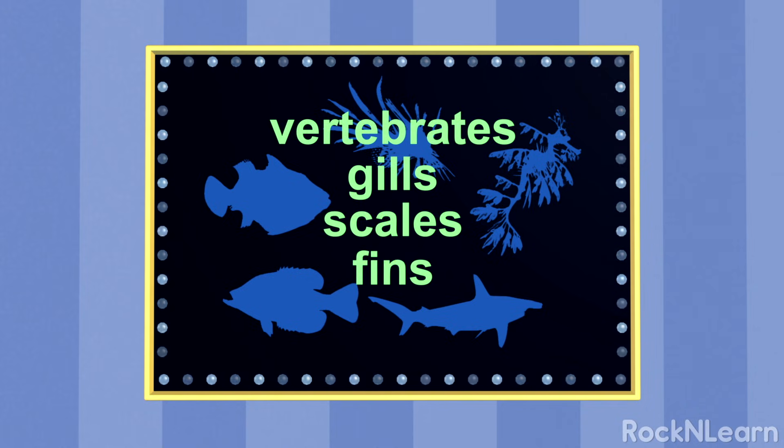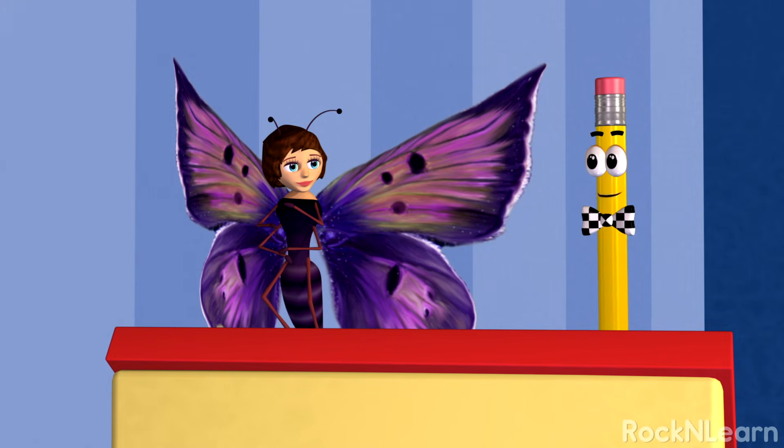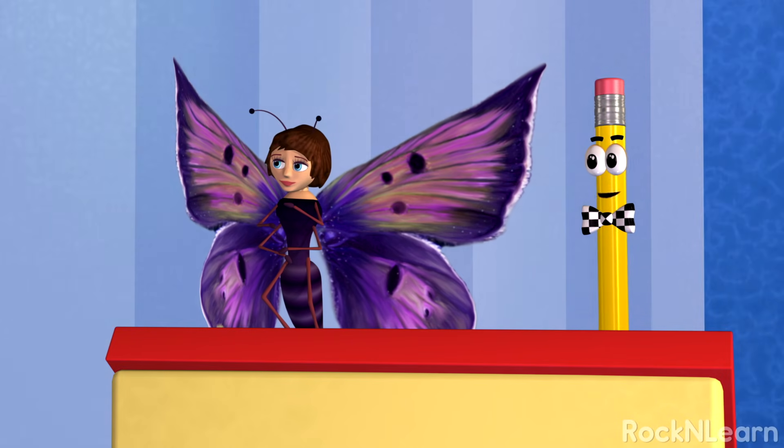Do you belong to this group? Well, I do have a backbone, but I don't have gills. No, I don't belong in that group. Great job! That group of animals is called fish.